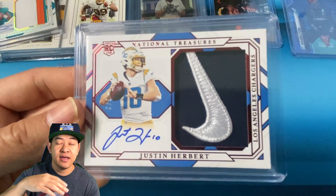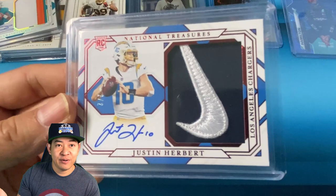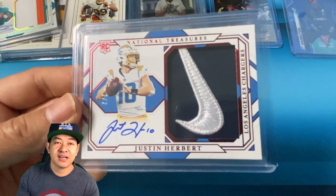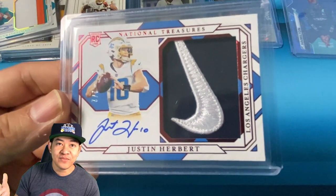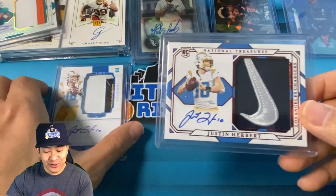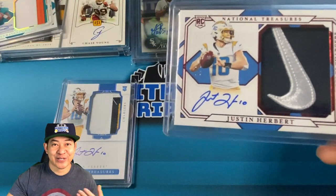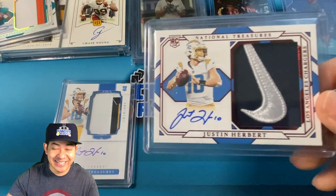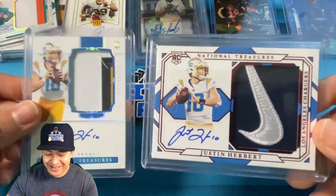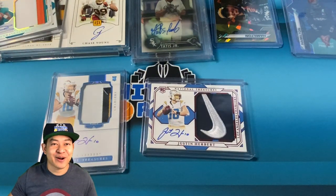You may remember the National Treasures case break we were going to do on my channel — it didn't sell out. We're not sure if these two cards came from any of those cases, but Steven had a few cases in storage. I tried to run the break at $600 a spot and it didn't sell. These came from two different cases, and honestly this could have come from one of the cases we were trying to run as a group break. If you didn't buy in — oh man, one of these cards could have been ours.